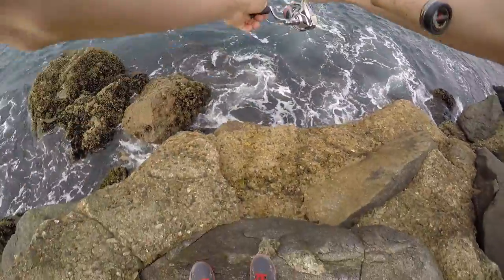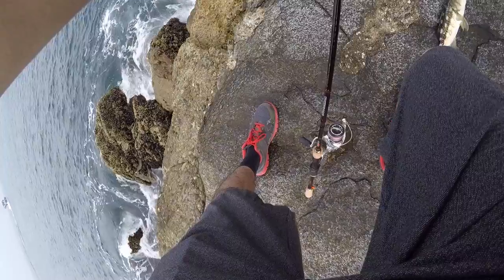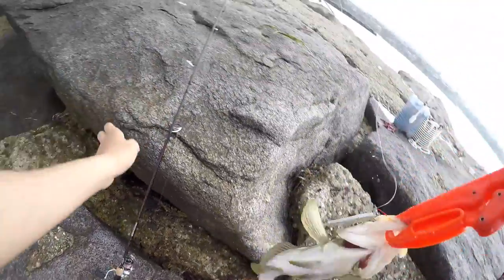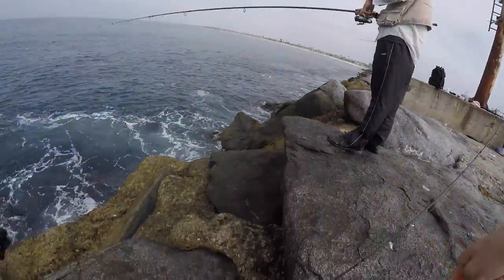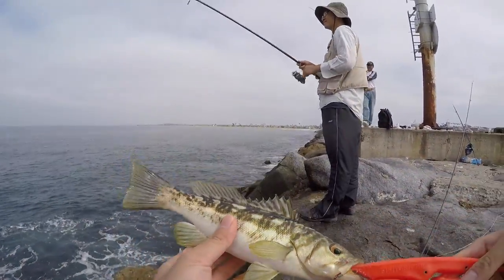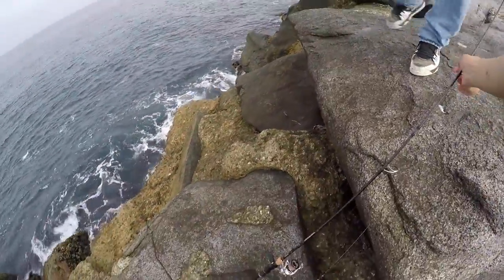Bass! Thought there was no fish. First calico bass! Bonita. Careful with it.